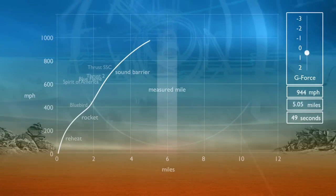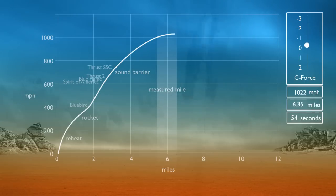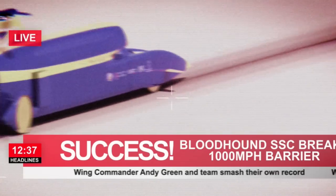Bloodhound enters the start of the measured mile at 1000 miles per hour. It reaches 1050 miles per hour before the rocket burns out and the car stops accelerating. Having successfully passed through the mile, you'd think the difficult part was over. But it's actually just beginning.